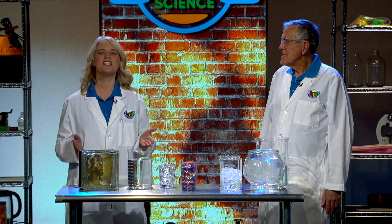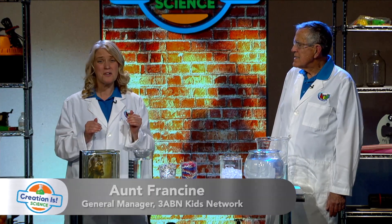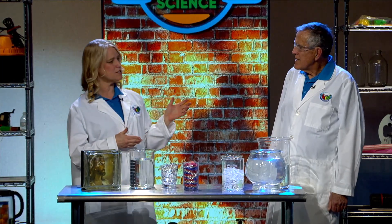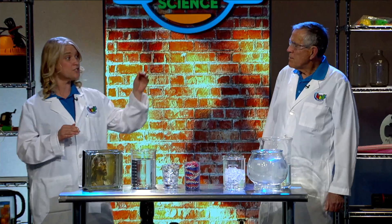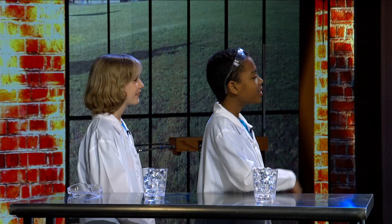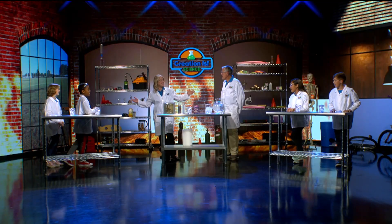Welcome to Creation Is Science, where we learn about our Creator and all the beautiful things that He's done for us. I'm Aunt Francine, and this is Professor Roy. Let's introduce our kids: Carter, Amanda, Eduardo, and Macy. Are you guys ready to have fun today?